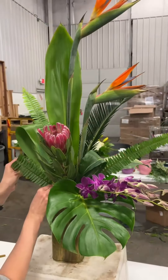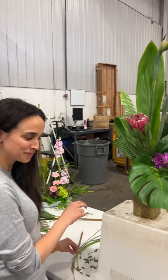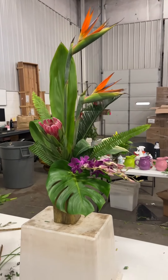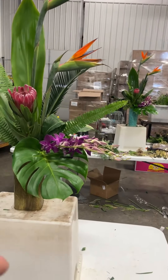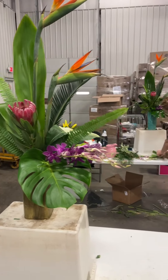Beautiful design. Have you done a tropical before in your life? Never, but I'm tropical. How hard was this to do? Easy. You're going to do your leaf shine on there too. That's really good. Check out this one — I like how you tilted your monstera, which is working really well. Thank you. Bravo.